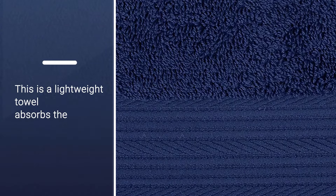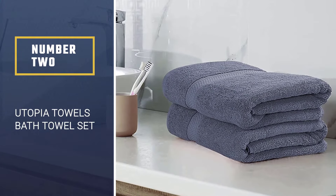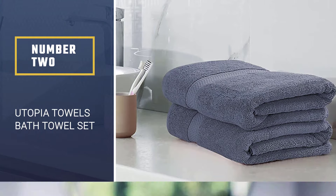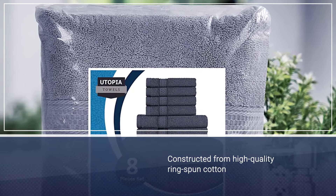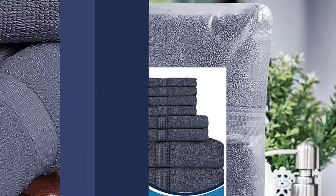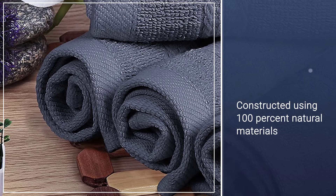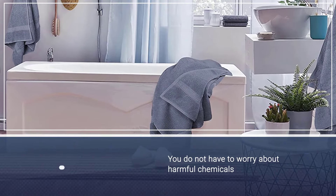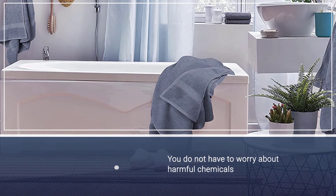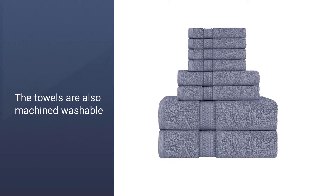Number two: Utopia Towels bath towel set. Utopia is one of the well-known brands that produces high-quality towels. The towels are constructed from high-quality ring spun cotton. They are made using 100% natural materials, so you do not have to worry about harmful chemicals and synthetic materials affecting your health. The towels are also machine washable.